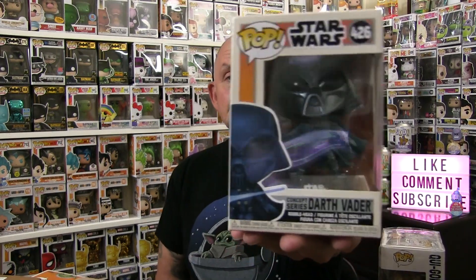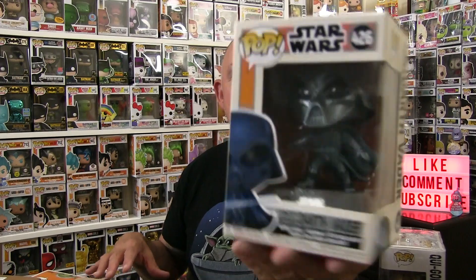You've all seen these concept series pops. I was holding off and holding off and I couldn't hold off any longer — I thought, how about May the 4th, Star Wars Day. I was in Box Lunch and there they were. So without further ado let's take a look. These are the concept series — Ralph McQuarrie, who is the concept artist for Star Wars for George Lucas. This is the Darth Vader concept series.